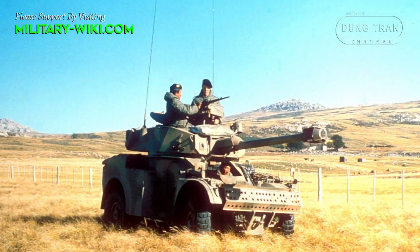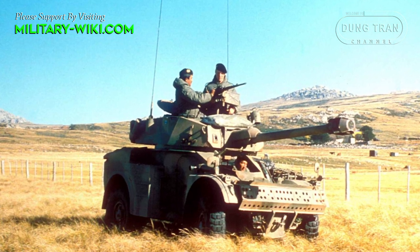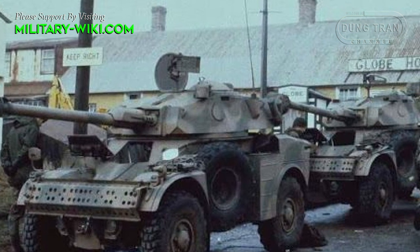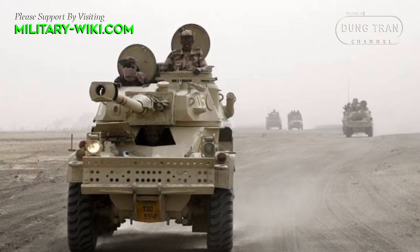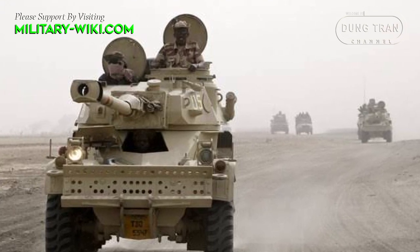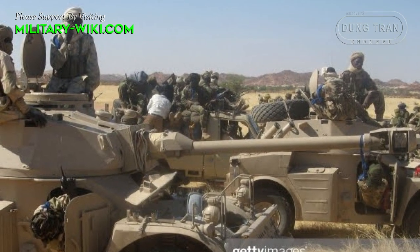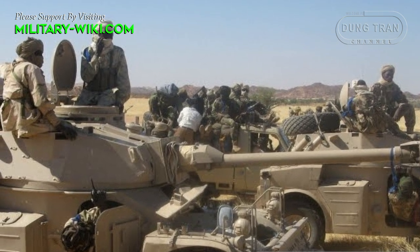The AML was once regarded as one of the most heavily armed scout vehicles in service, fitted with a low-velocity DEFA D921 90mm cannon firing conventional high-explosive and high-explosive anti-tank shells, plus a 60mm breech-loading mortar with 53 rounds, and dual 7.5mm machine guns with 3,800 rounds, all mounted in the turret. An AML is capable of destroying targets at 1,500m with its D921 main gun.